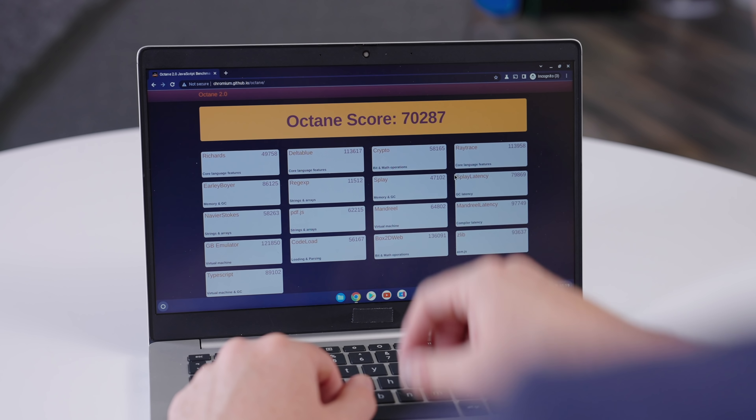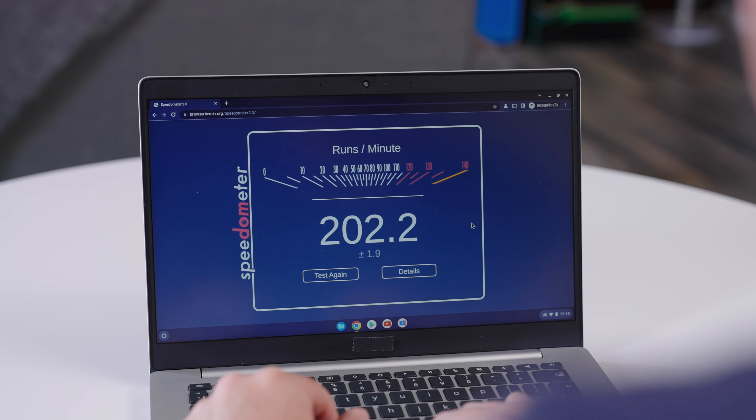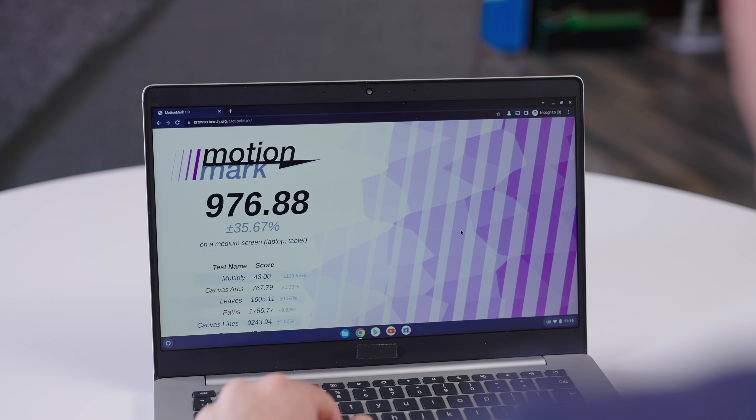With Octane scores near 70,000, Speedometer scores just over 200, and MotionMark scores around 980, there's no doubt this set of processors will perform when they show up in the market. To be fair, the one we have here is the top-end Ryzen 5 5800U with 16 gigs of RAM and a half terabyte of storage — the best of the best when it comes to AMD's latest. But when the processor scores and feels the way this one does, that's perfectly fine.